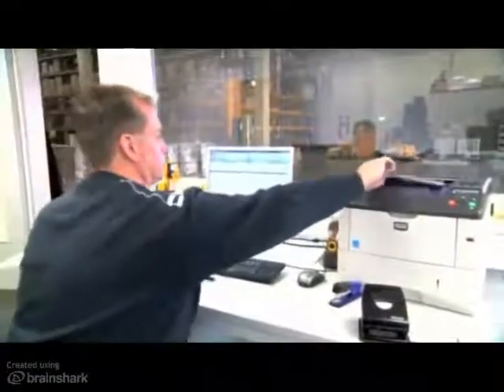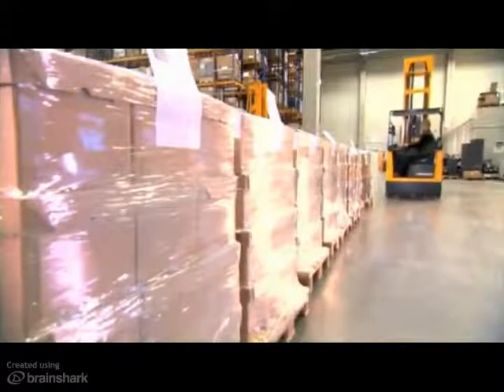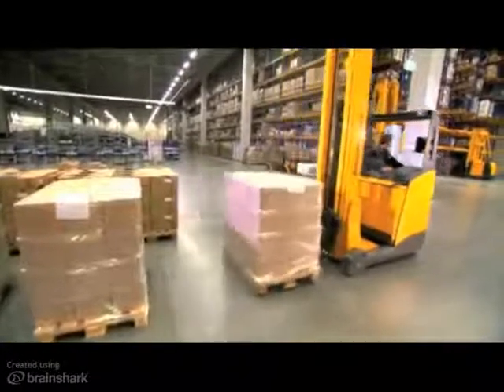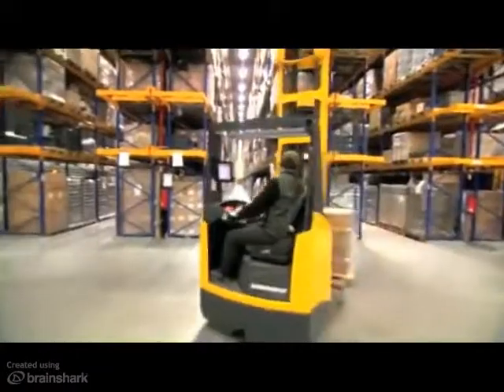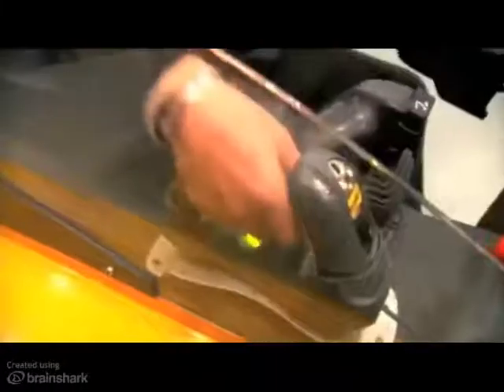In this case, a barcode is printed. The forklift operator scans the barcode. From now on, the warehouse management system controls the following processes.